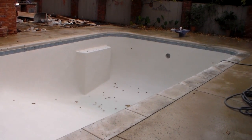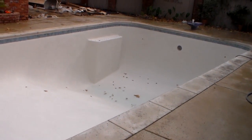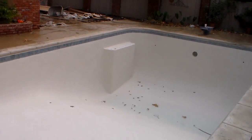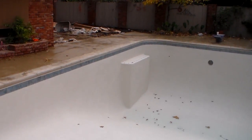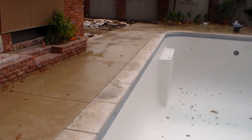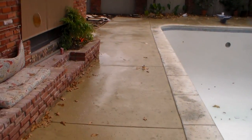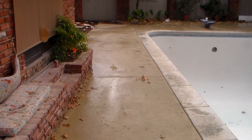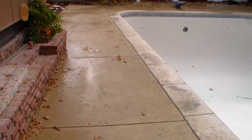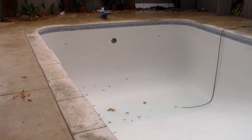We're back today on the pool remodel project that we've been working on. As you can see, we got the plaster completed today — turned out really nice. We got the first part of the concrete finished late last night with the sun going down early; we were here finishing this concrete well after dark. You can see the area where we'll be putting the LED light back in.